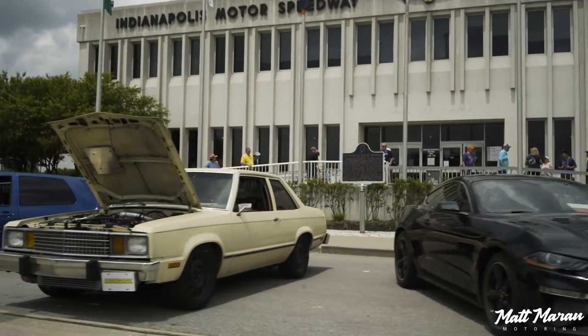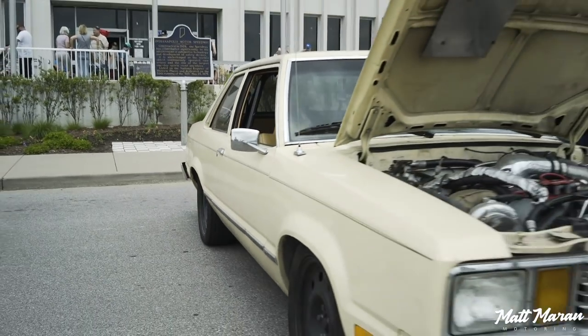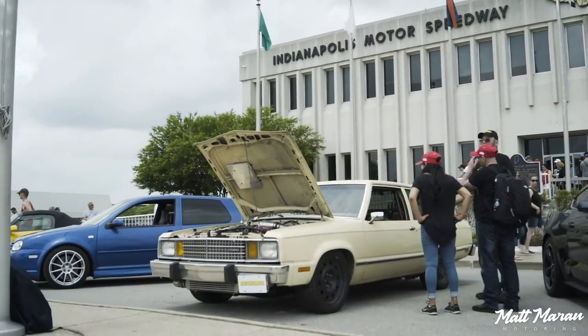The transmission is a TKO 600 5-speed, recommended by Paul Cangellosi, who he built a T5 transmission with on his channel. If you ever want to know about manual transmissions, look up Paul's channel — Gearbox Nation. That guy actually designs his own transmission parts and has them built for his kits. Overall, the car probably puts about 550 horsepower at the wheels.